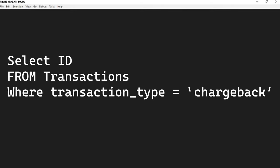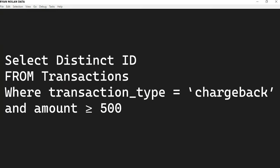Let's go over a basic example. Say I want to see the customer IDs of merchants who have had chargeback transactions over $500. You might write: SELECT ID FROM transactions WHERE transaction_type = 'chargeback' AND amount > 500. If you want to go a little further, you can use SELECT DISTINCT ID — because if an ID has multiple chargeback transactions over $500, they'll populate twice. Adding the DISTINCT keyword means they'll only show once.